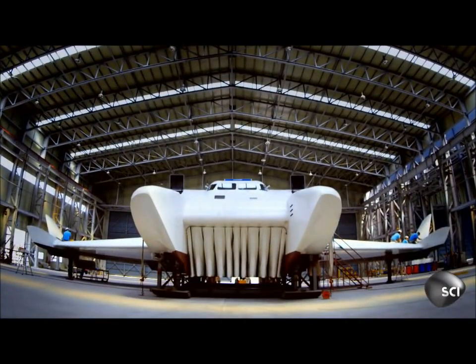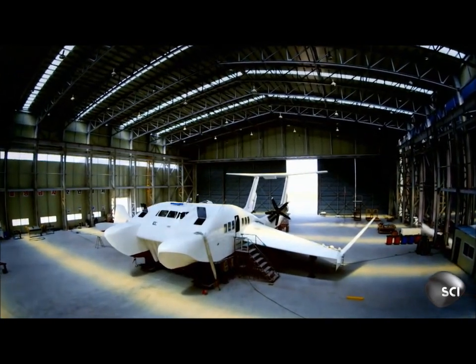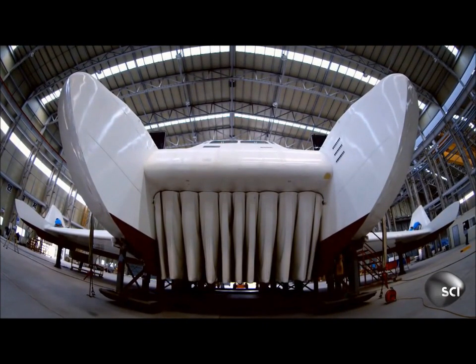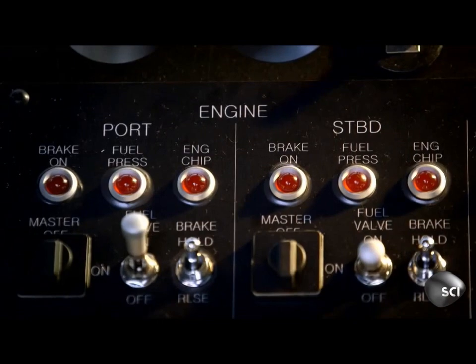The WSH-500 solves the problem of takeoff by briefly diverting thrust from its engines under the craft, creating a temporary air cushion before the pilot puts his foot on the gas and it's full steam ahead.